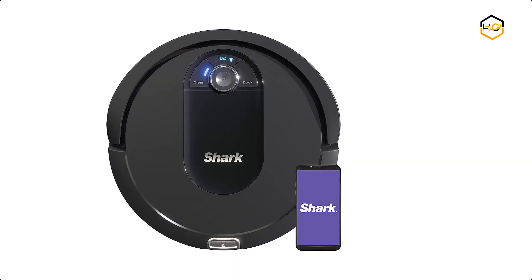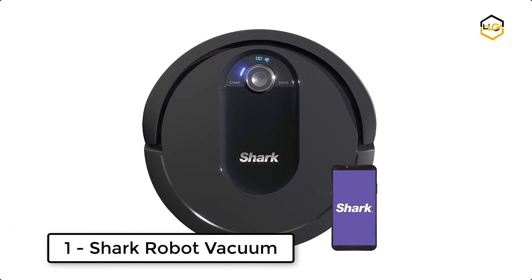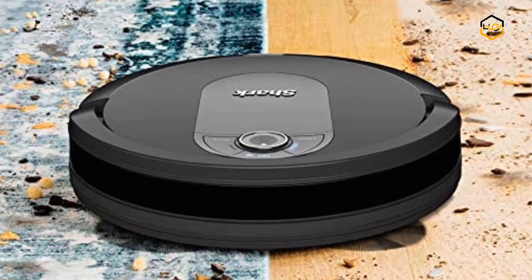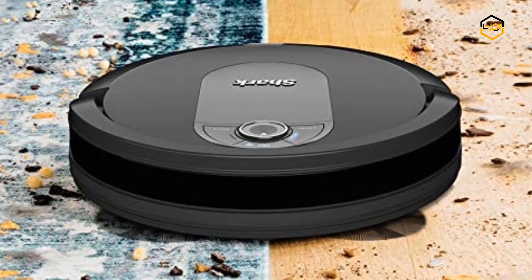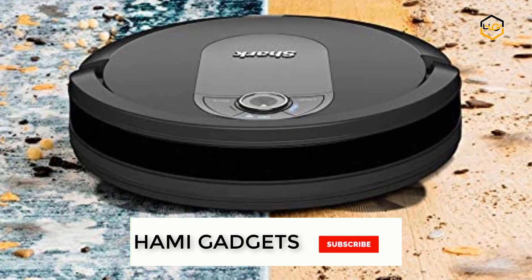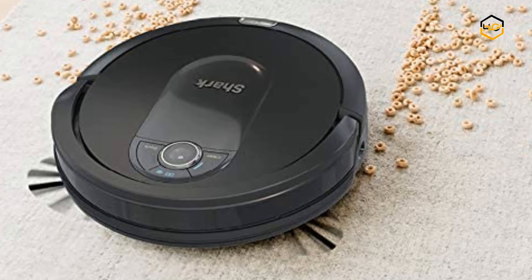At number 1, we have the Shark Robot Vacuum. The Shark IQ Robot Vacuum will return to the dock, recharge, and can pick up where it left off. It methodically cleans row by row and navigates to the next room to assure total home cleaning. The Shark IQ Robot has shark suction power and features a self-cleaning brush roll to remove hair wrap as it cleans.